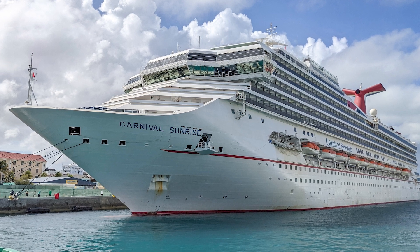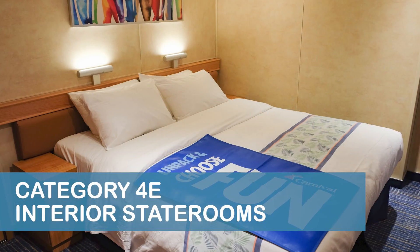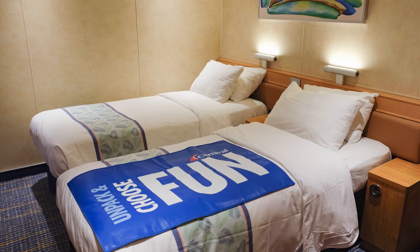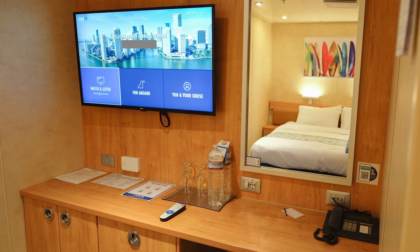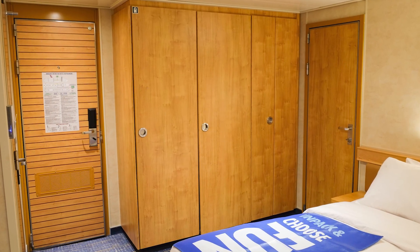We sailed on the Carnival Sunrise for five nights in December 2021. Our Category 4E inside staterooms were located on Deck 6 midship, a few staterooms forward of the midship elevators. We booked two connecting staterooms for our cruise because the price for two rooms was literally the same as a single stateroom for our family.